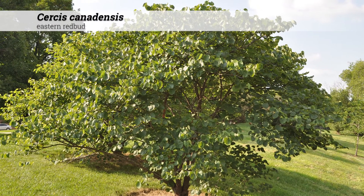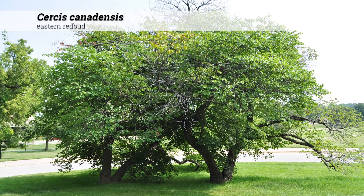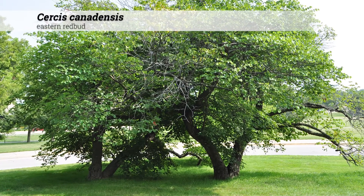Cercis canadensis, eastern redbud. These are small trees, 20 to 35 feet high, often with a horizontal or spreading habit, although they can often be multi-stem or clump in form.